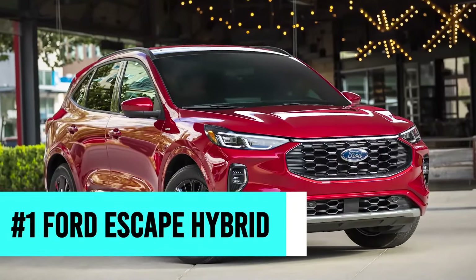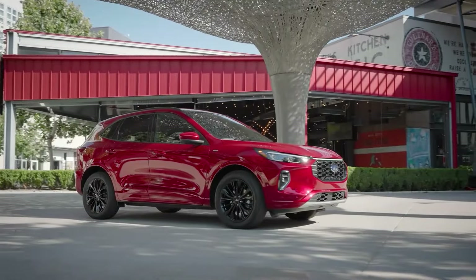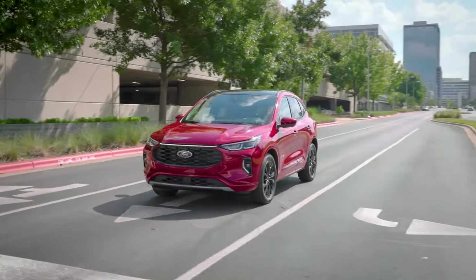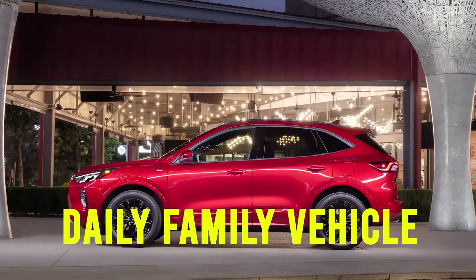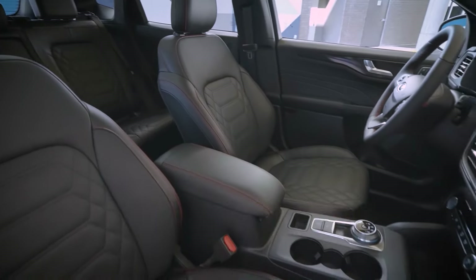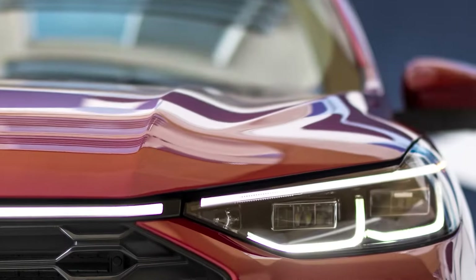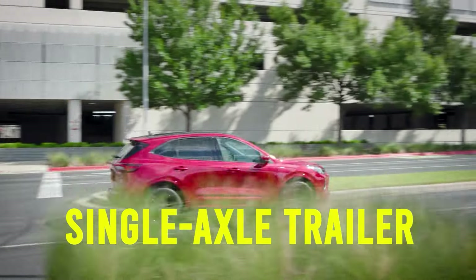Number one: the Ford Escape Hybrid. Our list for the top five best hybrid SUVs wouldn't be complete without our number one pick — the all-American Ford Escape Hybrid. Its combined fuel efficiency of 40 miles per gallon caught our attention, but this car won us over because Ford designed it with all-round practicality in mind. Whether you're using it for work, hauling people and supplies, or just as your daily family vehicle, the Ford Escape Hybrid gets you where you need to be. The interior can fit up to 60.8 cubic feet of cargo, and this hybrid SUV also boasts a towing capacity of 1,500 pounds — plenty to tow a motorcycle, a couple of canoes, or a single-axle trailer.